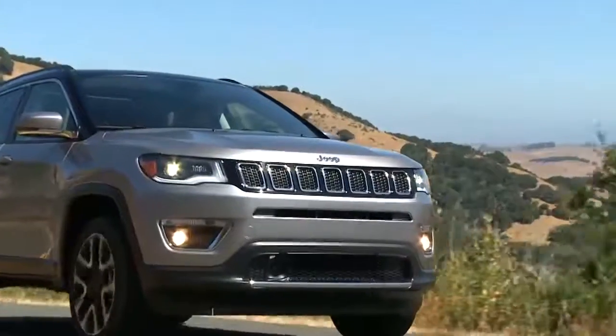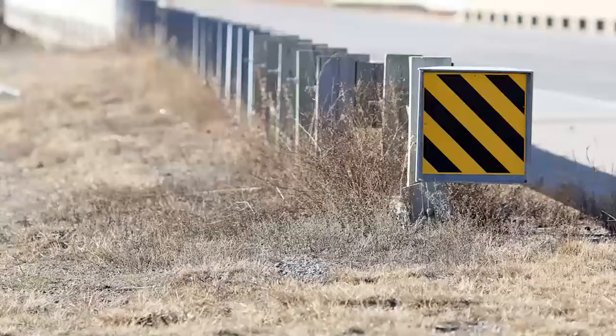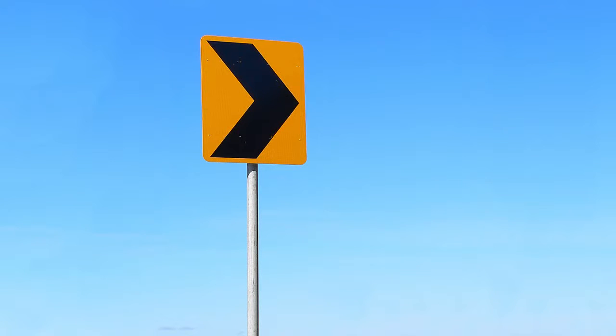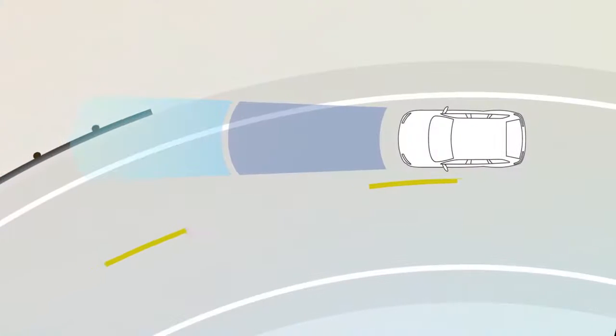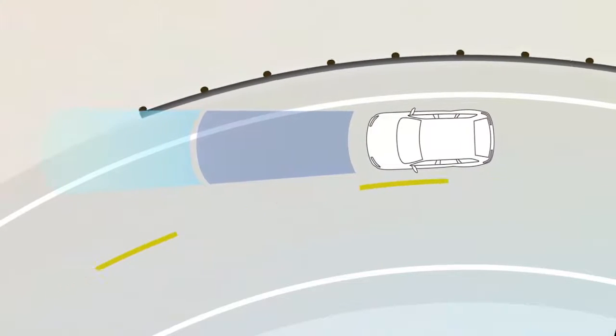If a forward collision is no longer probable, the warning deactivates. Other objects like guardrails or signposts can trigger these warnings too, especially when driving on a curve. This is normal FCW function.